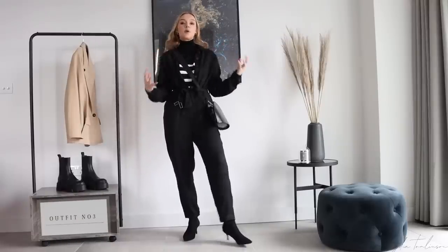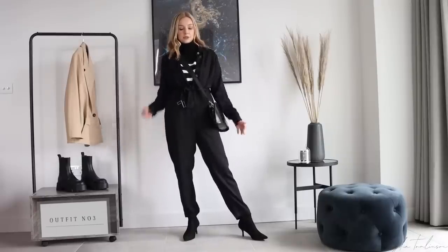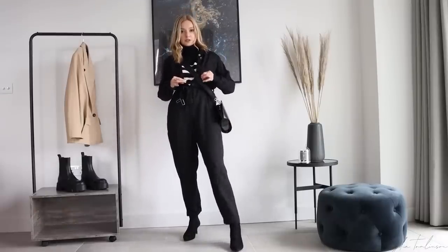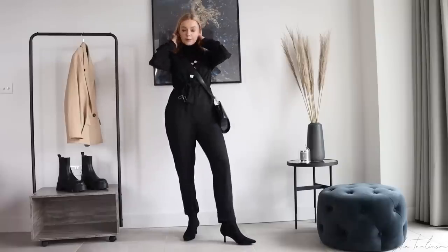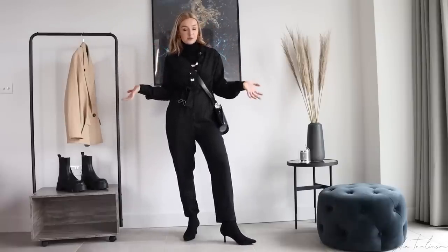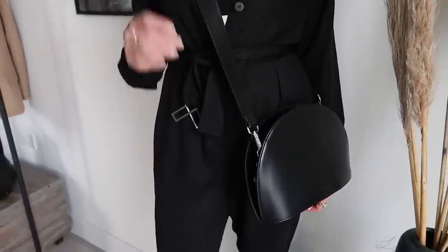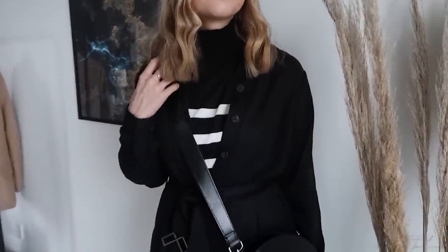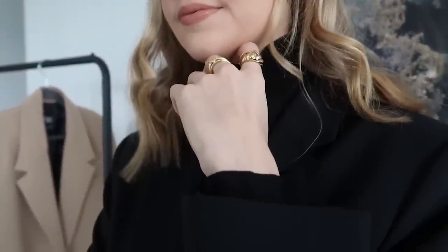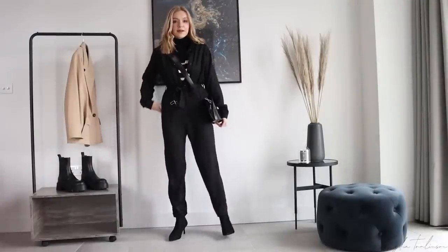Third look: using the stripe jumper as a layering piece. I've popped on a plain black jumpsuit, left the buttons undone, and tied the belt so you can see the stripes of the jumper beneath. It adds a layer of warmth and gives interest to a very plain black jumpsuit. Jumpsuits are often seen as more of an evening piece, but layered with a casual jumper underneath it becomes much more flexible and daytime-appropriate.